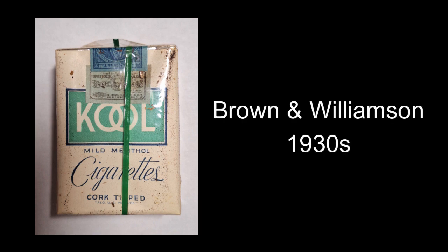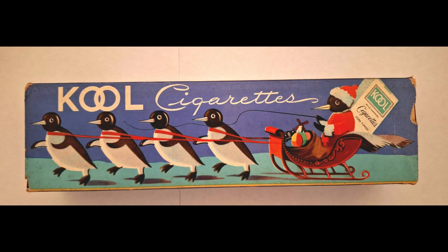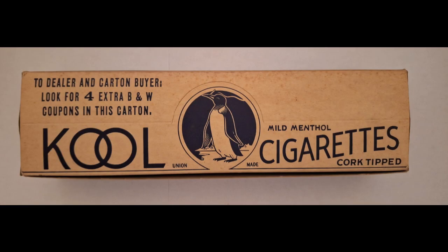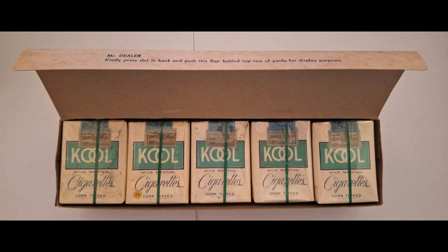Cool cigarettes were introduced by Brown and Williamson in the 1930s and it was their attempt at bringing in a mentholated cigarette. Willie, short for Williamson, the penguin was used as their mascot to promote this brand and he is instantly recognisable and associated with it even to this day. This carton dates to 1939, just at the outbreak of the Second World War.